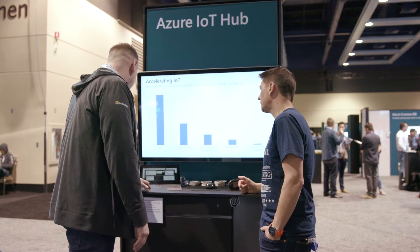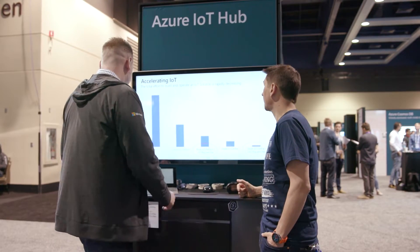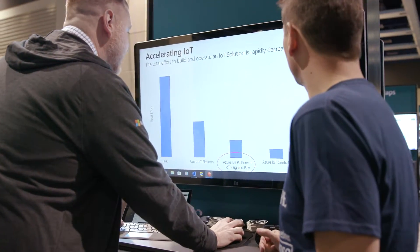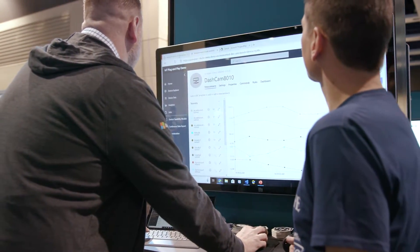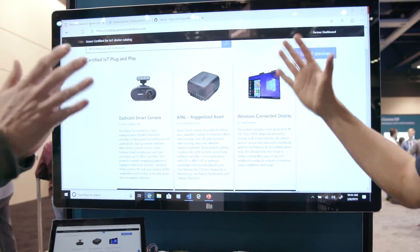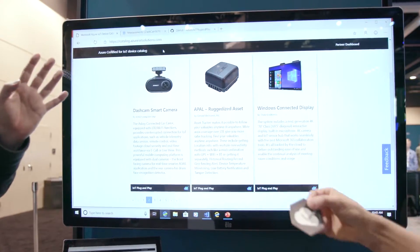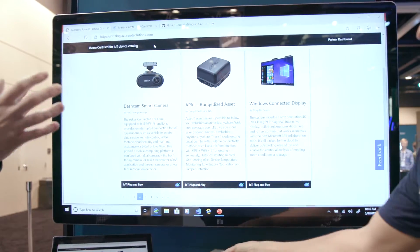It all starts with certification. At the device catalog — catalog.azureiotsolutions.com, which is live now — we prioritize what we're calling certified ready devices for plug and play. Plug and play isn't released yet, but we have 17 launch partners and about 26 devices. You can go and view the device pages that are plug and play enabled or certified ready.